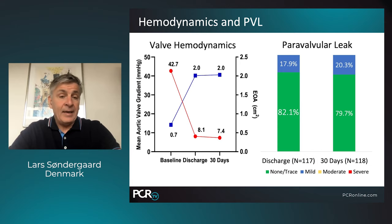Hemodynamic performance was excellent: opening area was 2.0 square centimeters and mean gradient was seven millimeters of mercury at 30 days. With regard to paravalvular leak — top of the class — 80 percent of patients had none, some had trace PVL, and the remaining 20 percent had only mild. None had moderate or severe paravalvular leak.